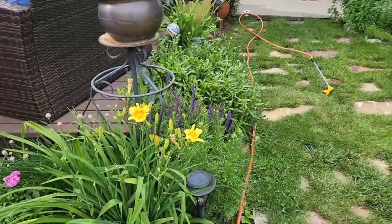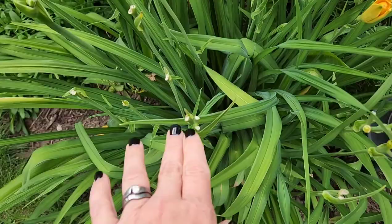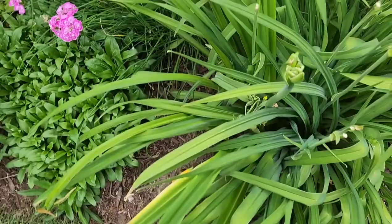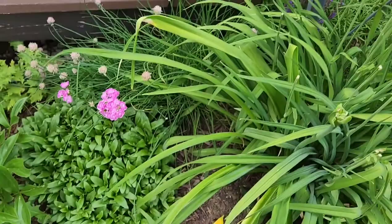I noticed that my daylilies were starting to bloom and I was excited, so I came to look at them. You can see here we've got some daylilies that are blooming and these ones are yellow and they're absolutely beautiful. But I also want you to notice all of the daylilies that got eaten. They obviously were munching off all of this here, and they missed one of the daylilies right here.